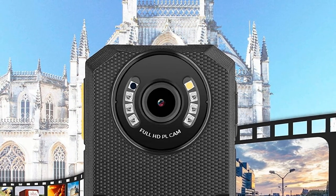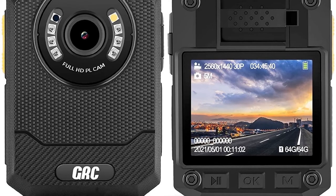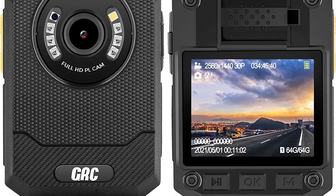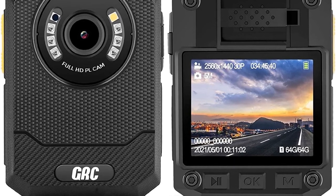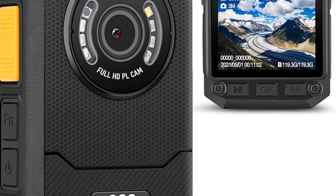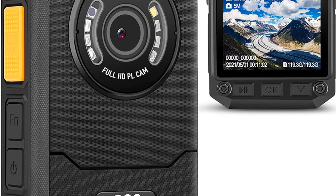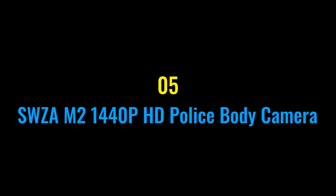The GRC body cam adopts the Ambarella H22 chip, making the camera react faster — say goodbye to lag for a smoother experience. Ultra wide-angle and one-button design: the 140-degree ultra wide-angle lens captures a broad view with detailed information about the surroundings to further protect your interests.